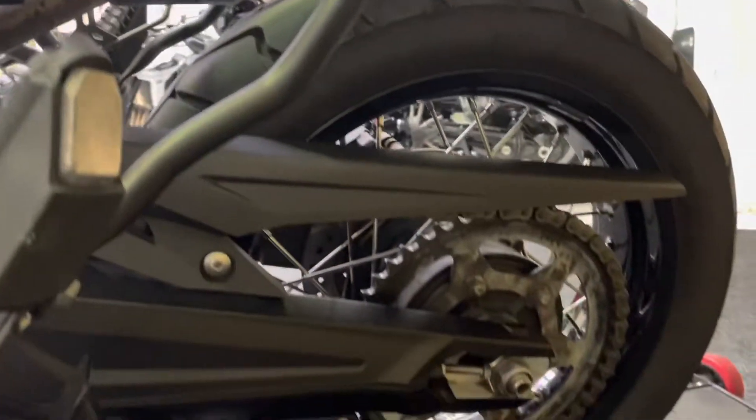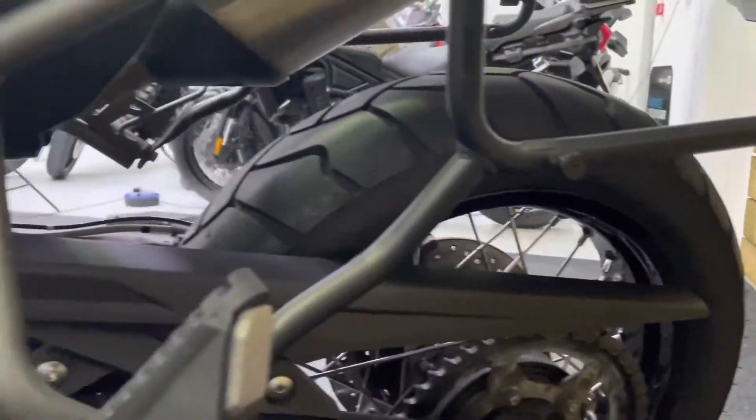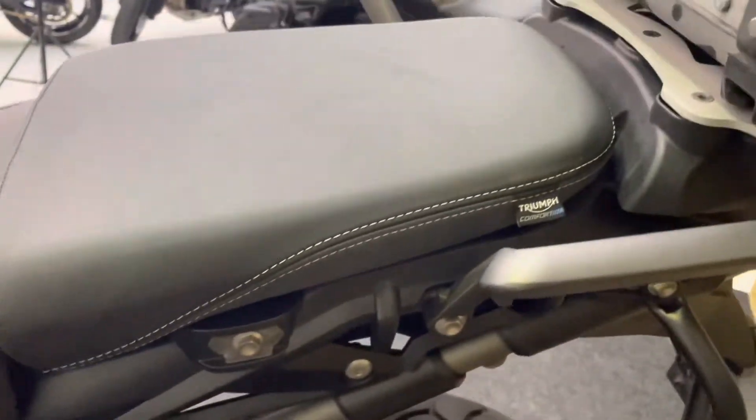Chain and sprockets are all in fantastic condition as well. As I said, the bike's only done 4,370 miles. All your subframe — again, no corrosion, no damage. You've got the Triumph comfort seat there. They're not heated, but they are the comfort seats.